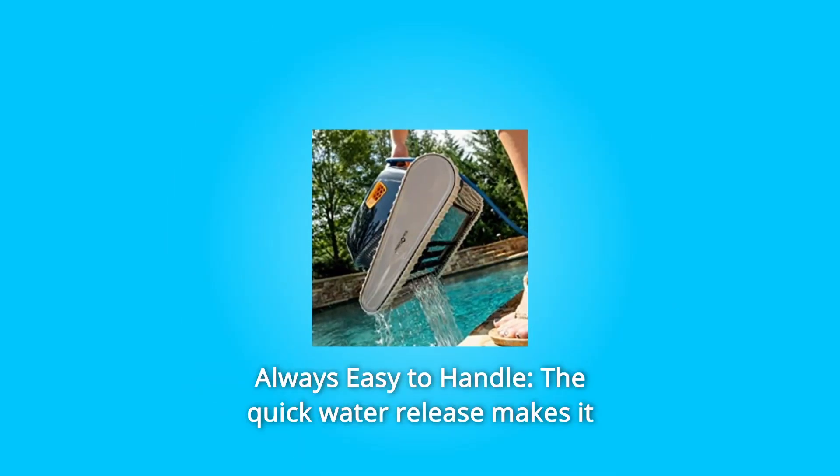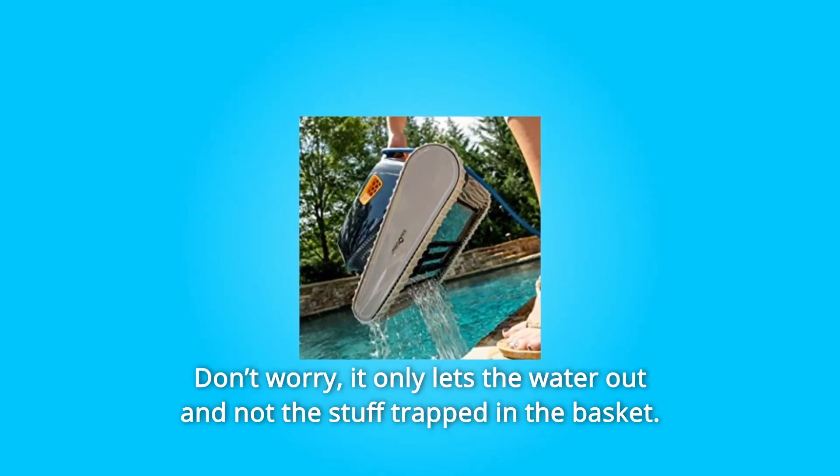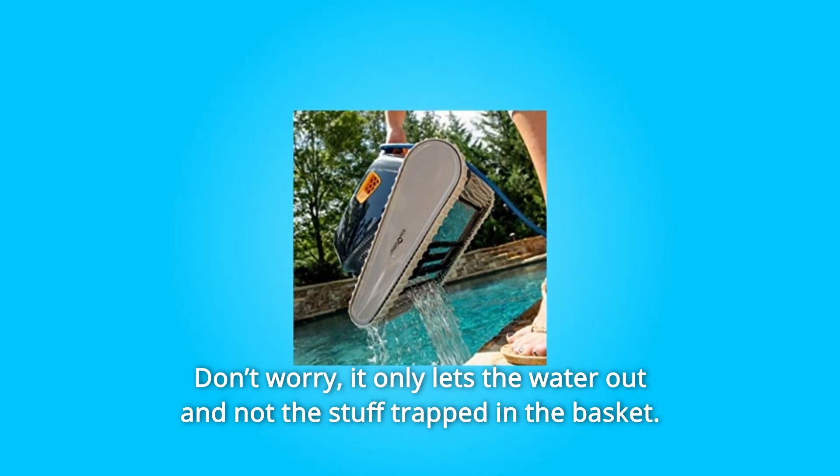Number 3: Always Easy to Handle. The quick water release makes it easy to remove from the pool. Don't worry, it only lets the water out and not the stuff trapped in the basket.